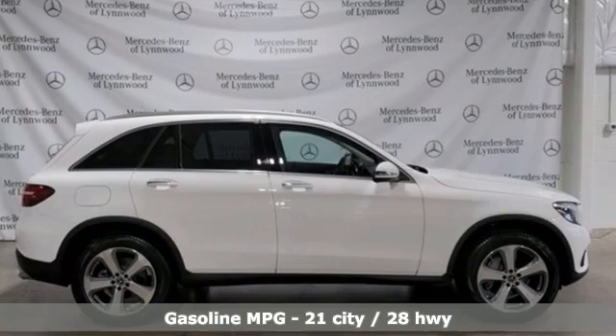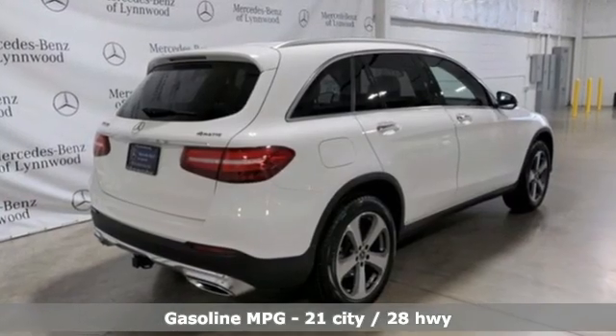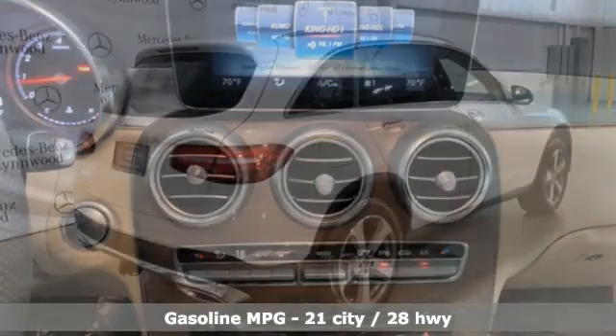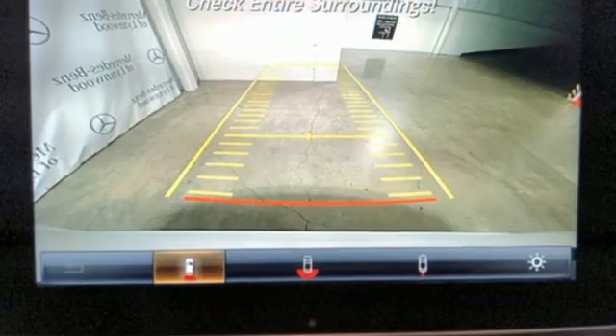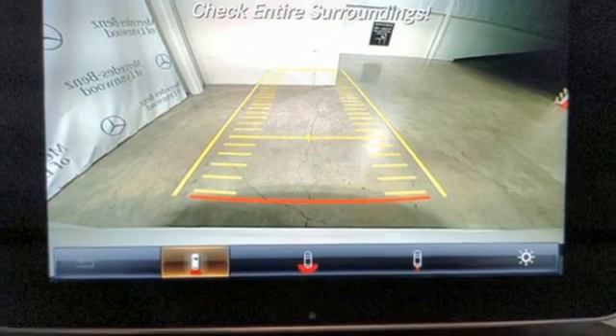It comes with great features you love: automatic transmission, four-wheel drive, streaming audio, memory exterior door mirror settings, dual zone climate control, and auto dimming rear view mirror.